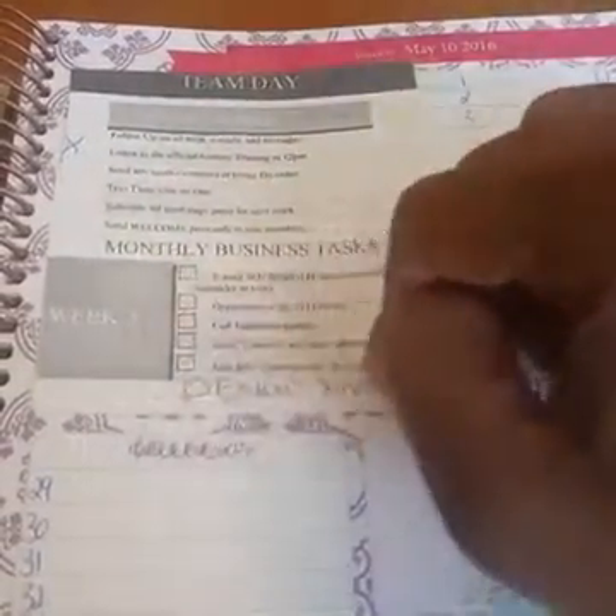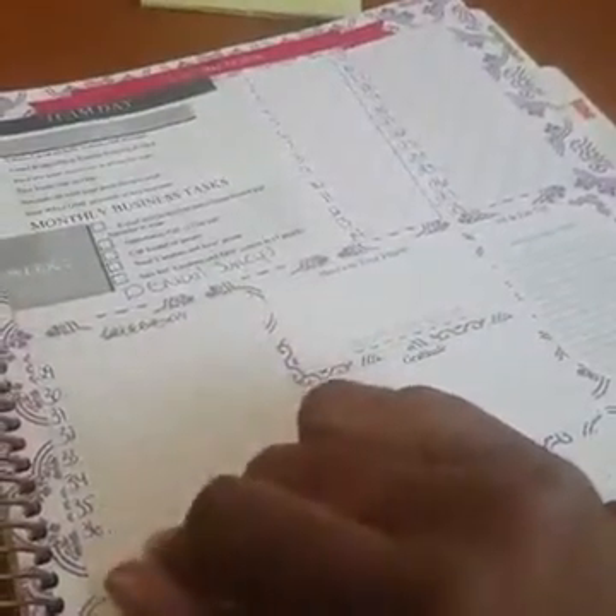Now going into Tuesday, which is Team Day. This is what I do every Tuesday and these are my week two assignments. I put ones here because I want to speak to 36 people today about the Sensei opportunity — hosting or purchasing.